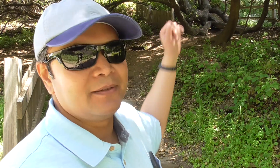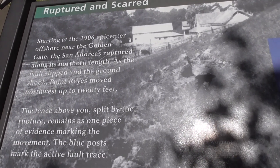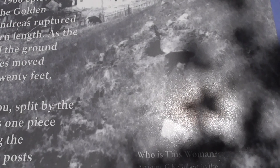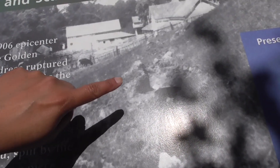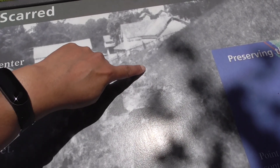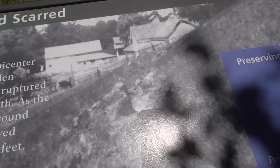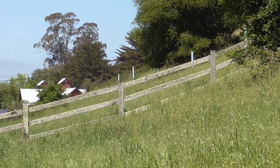Walking on the Earthquake Trail, we come to the main exhibit — the split fence. One part of the fence is here and the other part is back there, split 16 feet apart. The reason for this split is that the main trace of the San Andreas Fault passes directly between them. This old photo taken just after the 1906 earthquake shows a woman standing nearby, and you can see the trace of the San Andreas Fault and the land that was torn apart.